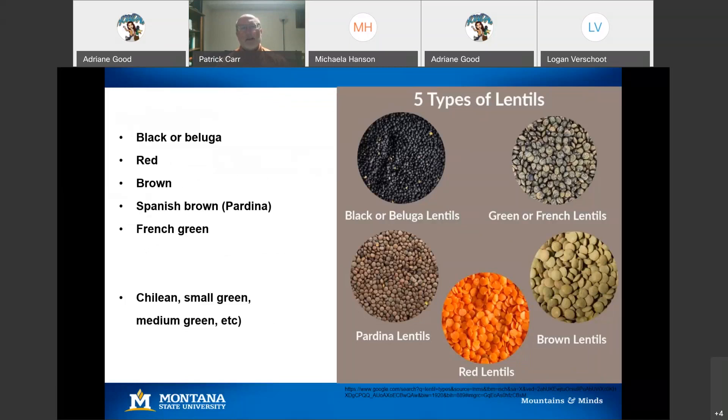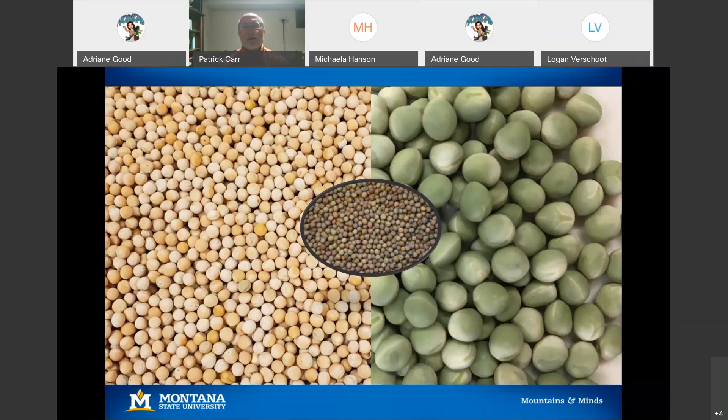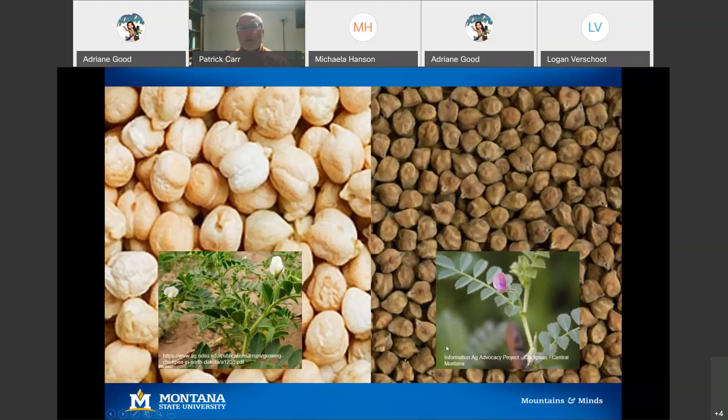In the case of lentils, they range in color and tremendously in size — from the small blacks or beluga types to the very large French greens and everything in between. For field pea, most of the grain field peas we grow are planted in the spring and they're yellow or green. In Montana we also grow a smaller acreage of Austrian winter peas. With chickpeas, there are two types: the larger Kabuli type and the smaller Desi type. With all these choices, you manage them pretty much the same way.